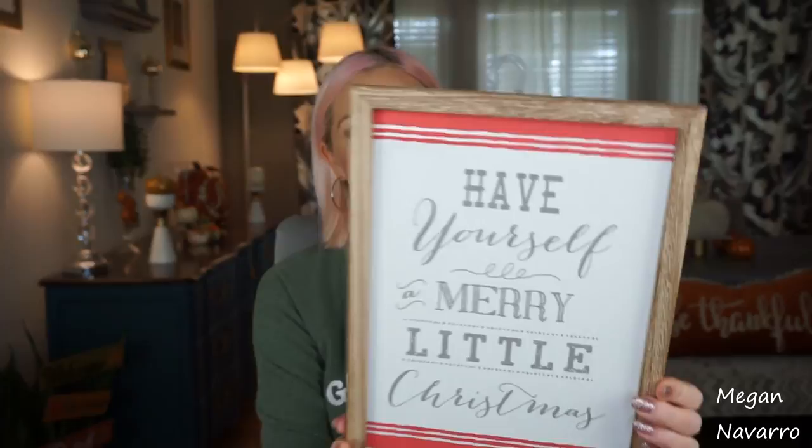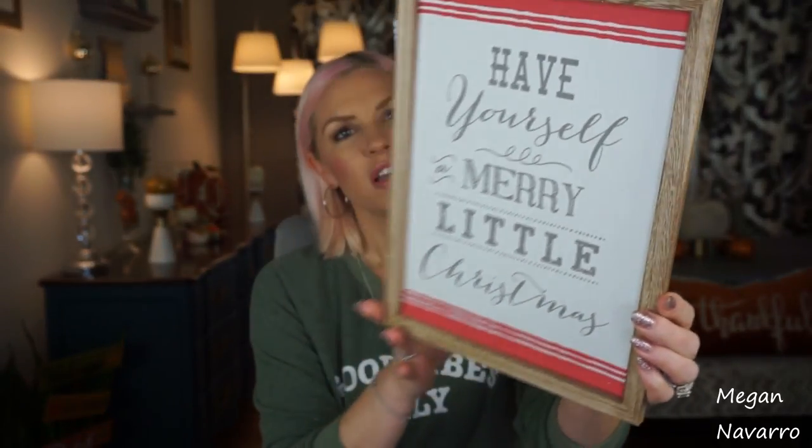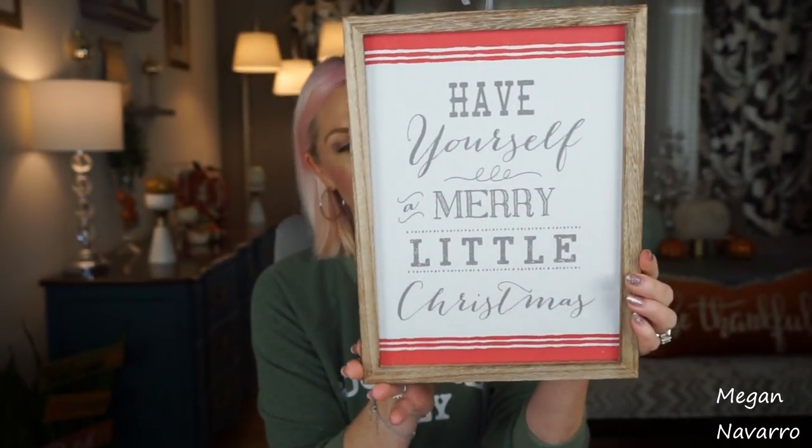So that being said, I got another sign. This one says 'Have Yourself a Merry Little Christmas.' I love this one just as much as the other one. Again, this is another great sign if you have that farmhouse style in your holiday decor, or you just like the look of it — it gives you that look and feel.